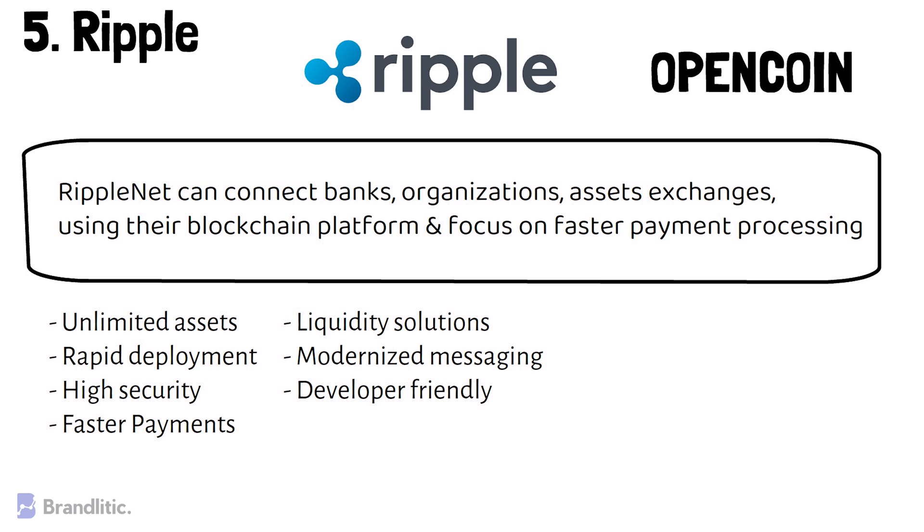Ripple is best suited for enterprise companies within the financial sector, and some of the most popular users of this protocol include major financial institutions.